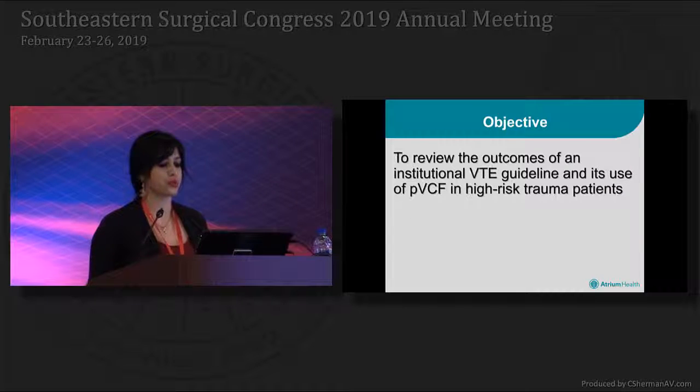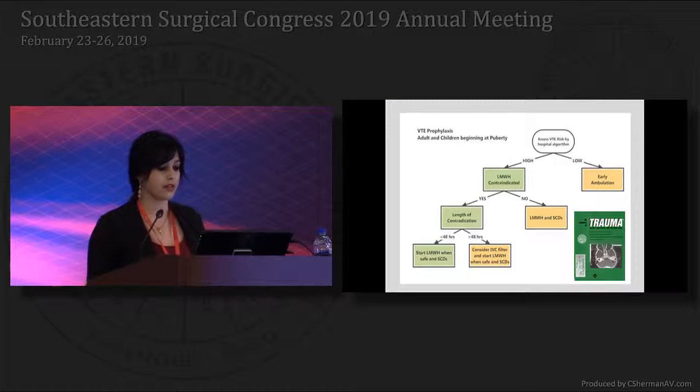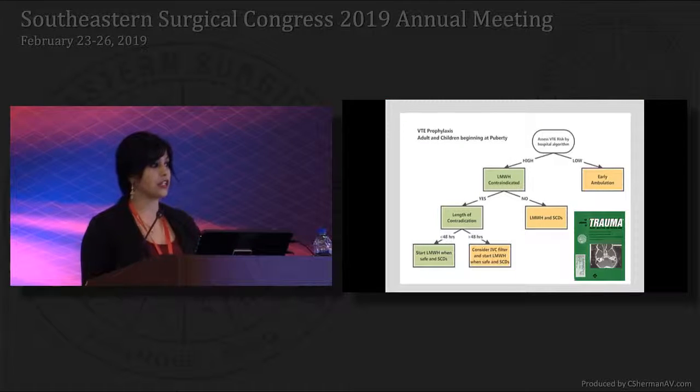The objective of this project was to review the outcomes of our institutional VTE guidelines and its use of prophylactic filters in high-risk trauma patients. Our protocol has been in use since 1997 and was published in the Journal of Trauma in 1999, and has been utilized by our trauma group the entire time the study has been in effect.